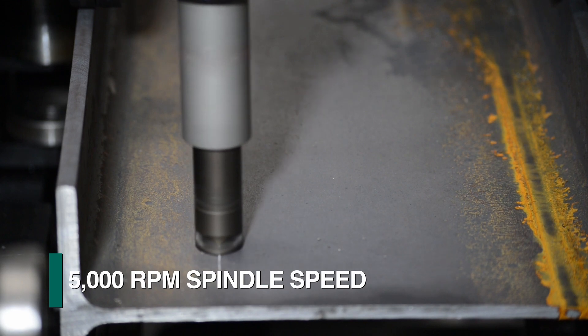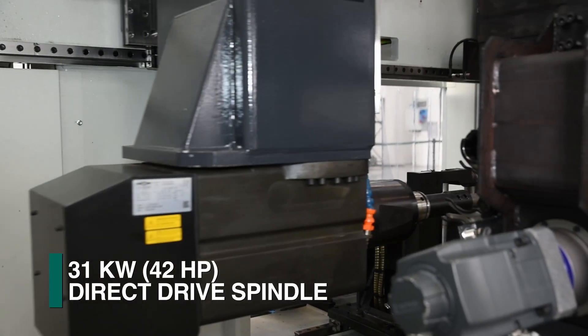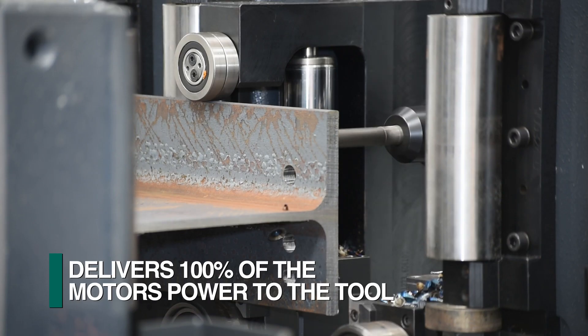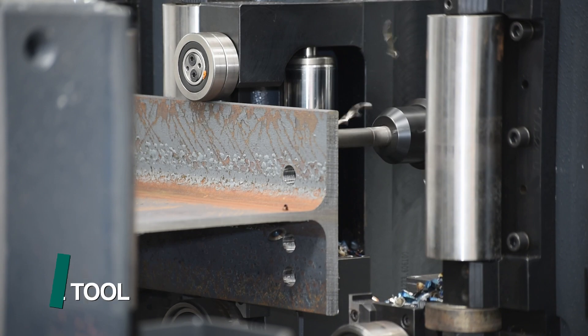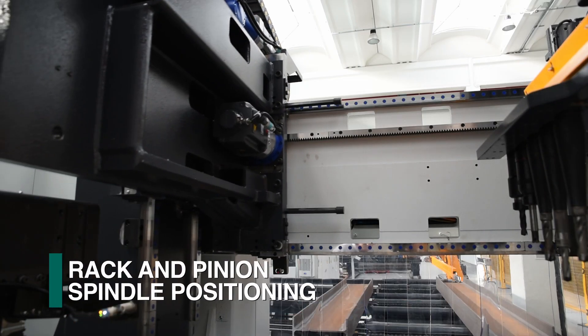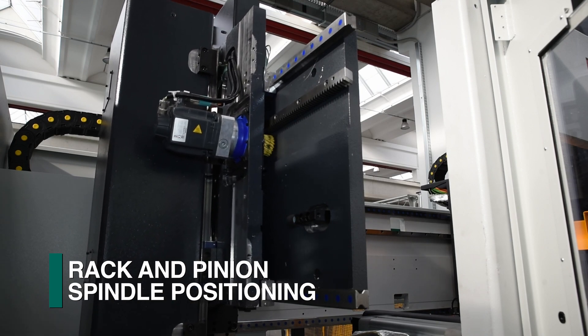Each drill spindle can achieve up to 5000 rpm and features a 31 kilowatt direct drive motor which delivers 100 percent of the power to the tool. All spindle positioning is achieved with a rack and pinion system which has proven to be extremely durable in typical shop environments.